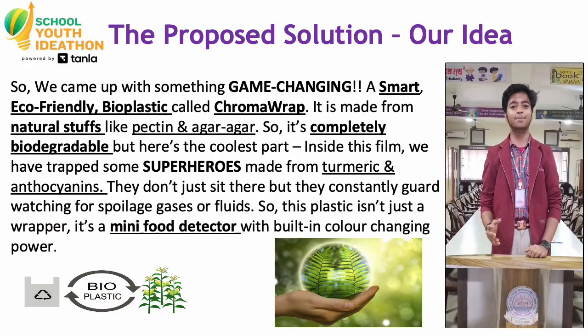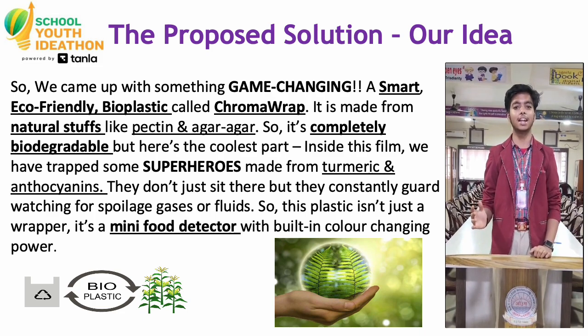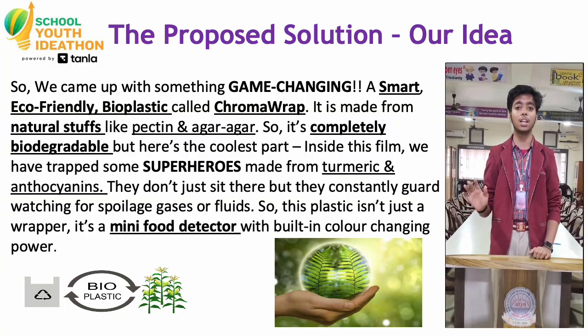We came up with something game-changing — a smart eco-friendly bio-plastic called Chroma Rag. It is made from natural ingredients like pectin and agar-agar, so it is completely biodegradable. But here's the coolest part: inside this film, we have trapped some superheroes made from turmeric and anthocyanins. They constantly guard, watching for spoilage gases and threats. So this plastic isn't just a wrapper — it's a mini food detector with built-in color-changing power.